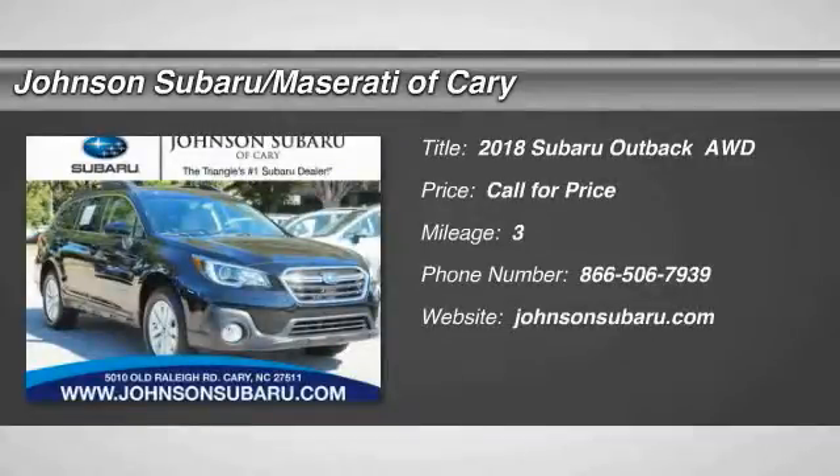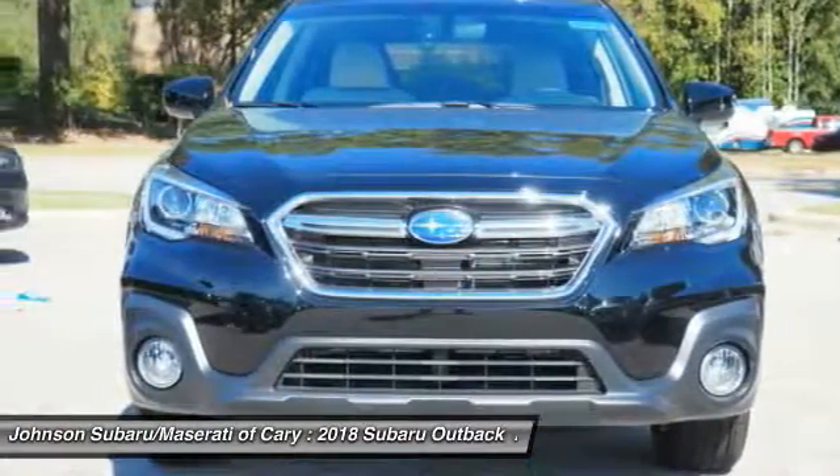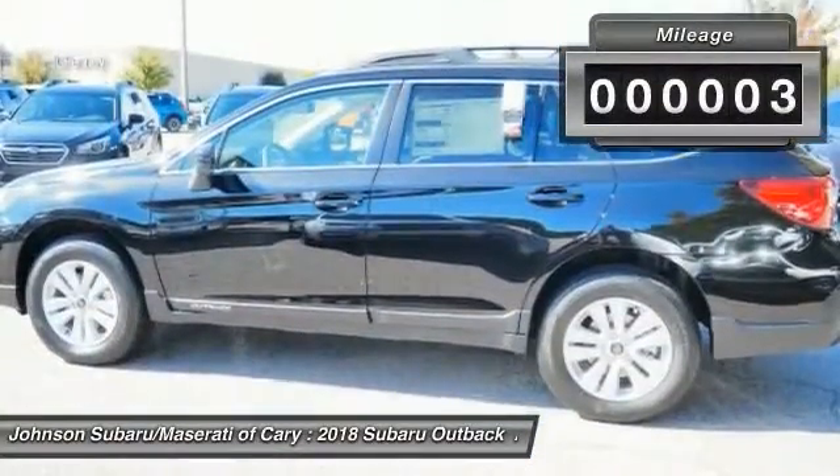Make a great choice today with the 2018 Outback. Take the go anywhere capability of all-wheel drive and plenty of room for cargo and companions and you've got the Subaru Outback. Let the adventure begin.